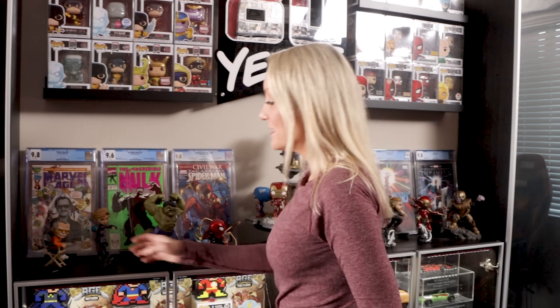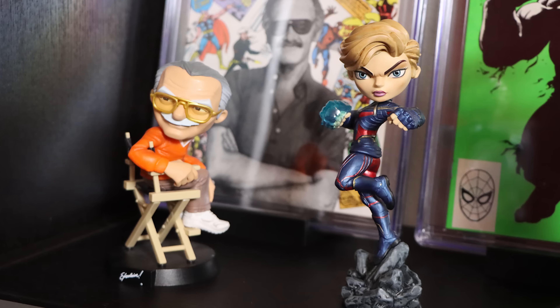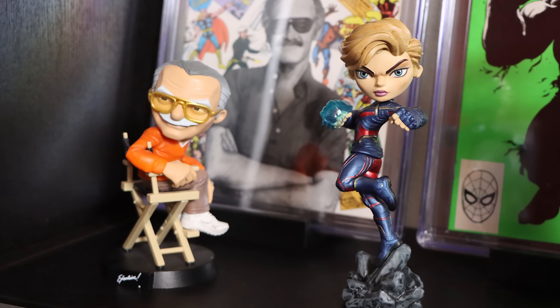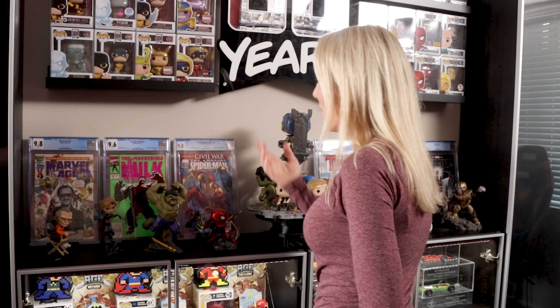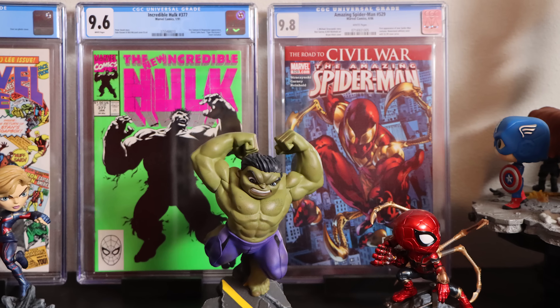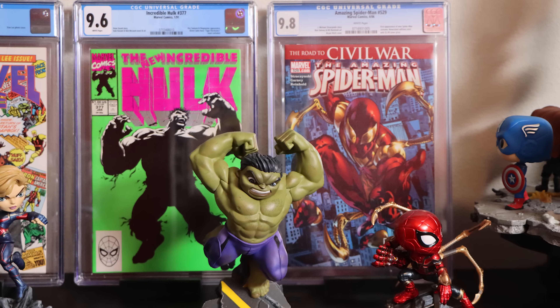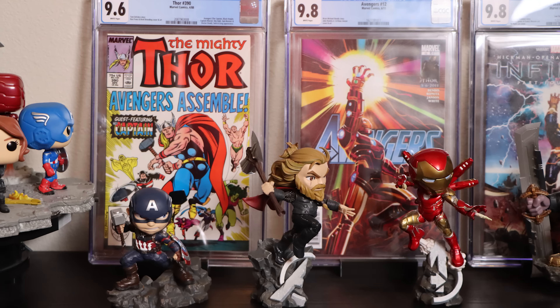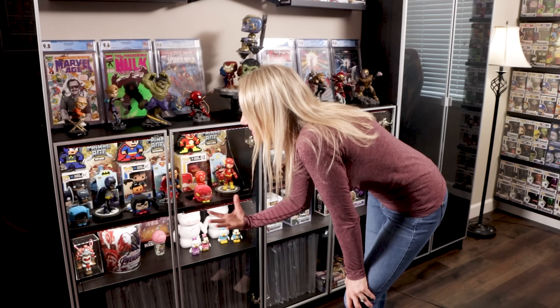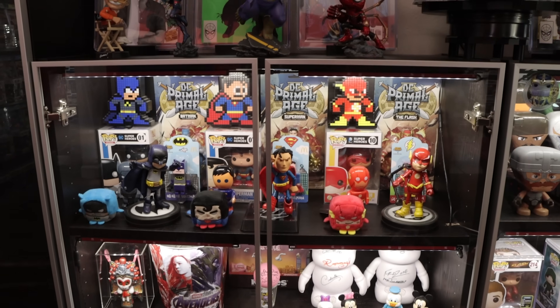He also has this collection of statues called Minico, made by Iron Studios. All the comic books back behind tie into the series as well — this is the first appearance of Professor Hulk, the first appearance of Iron Spider-Man, this is when Captain America picked up Mjolnir, and this one is the infamous 'I am Iron Man' scene.